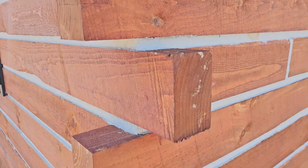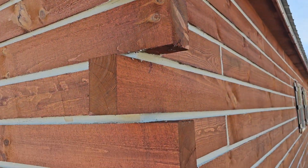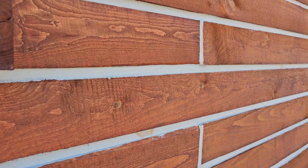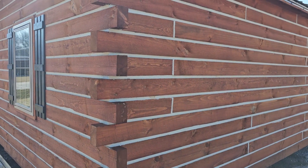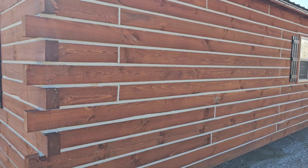These are four-by-six timbers stacked all the way from the bottom to the top. In between, you have that chinking which seals the cabin to make sure it's energy efficient — so all that heat and air is not just escaping outside through the walls.